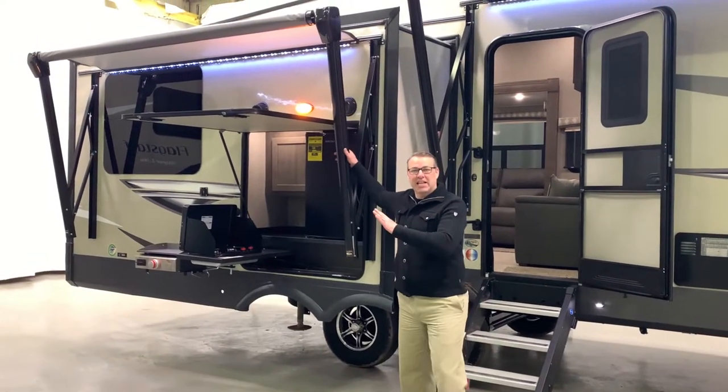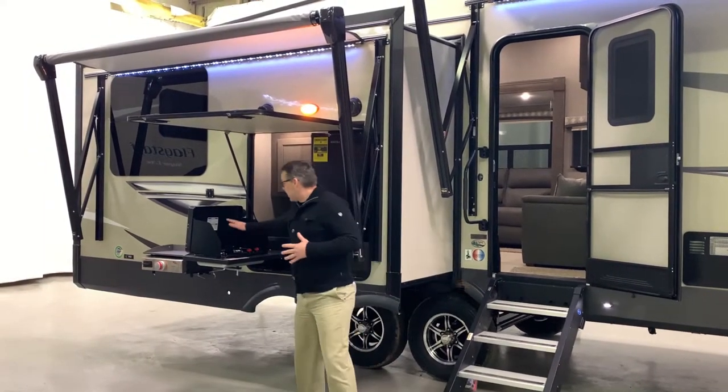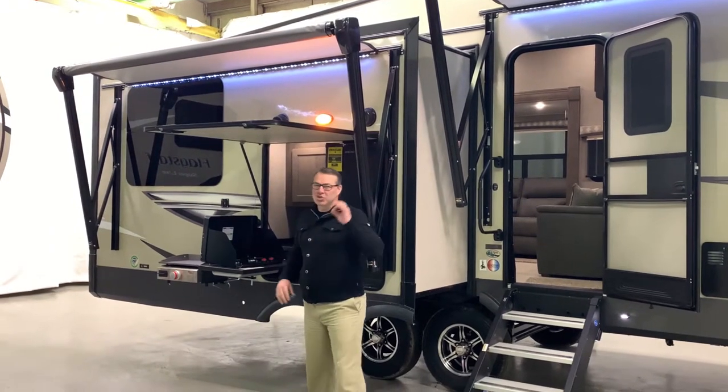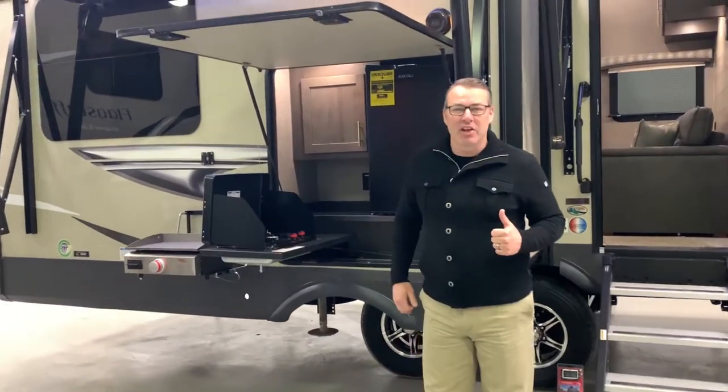We're going to start right out here with our second slide out. Number one, it comes with the second awning. Number two, we've got two stove cooktops. This is great for cooking outside and you've got the awning to go on top of it. Let's get inside.